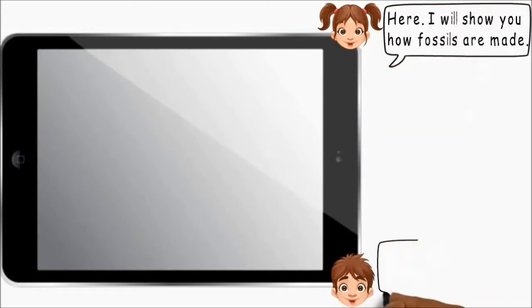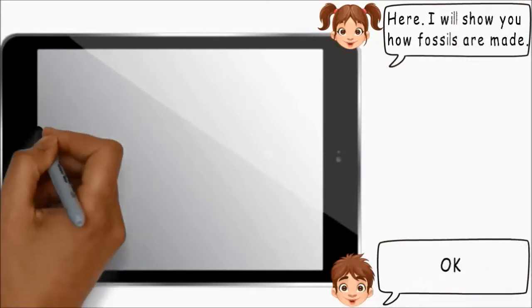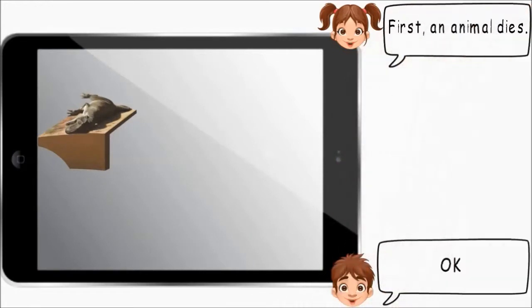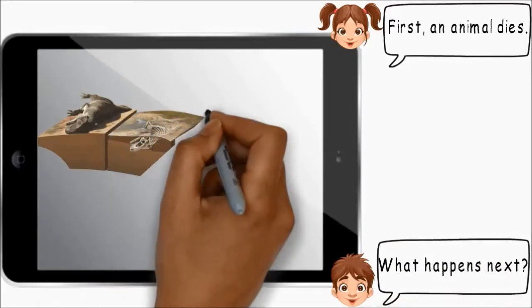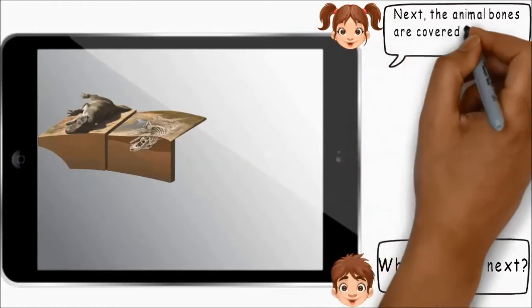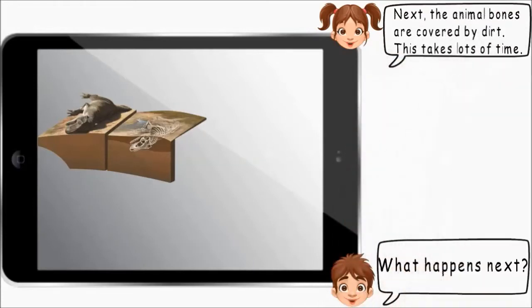I will show you how fossils are made. First, an animal dies. What happens next? Next, the animal bones are covered by dirt.